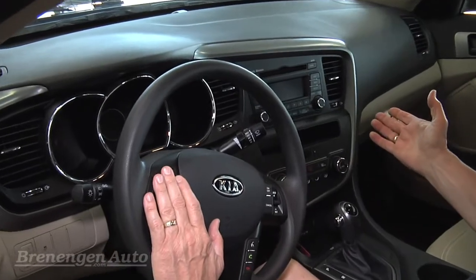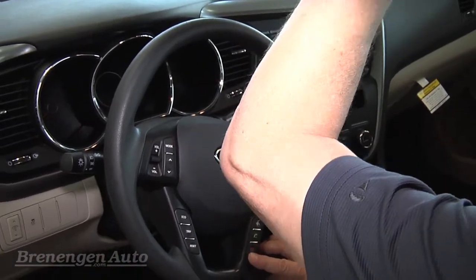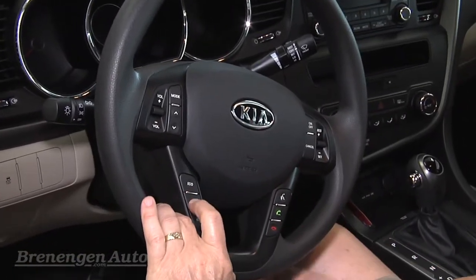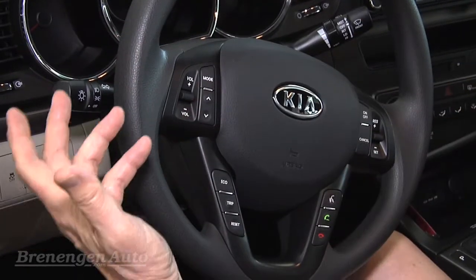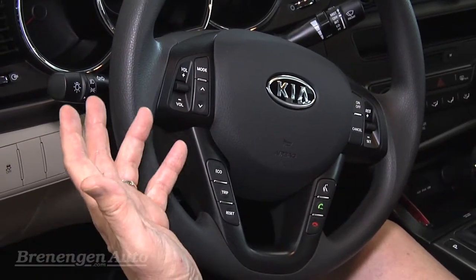It's got redundant radio controls here for the volume and also satellite radio. You've got Bluetooth controls so you can do hands-free calling — there's a microphone up here. Additionally, you've got a trip display you can go through for the different trip odometers, plus it's got instant miles per gallon, outside temperature, and distance to empty.